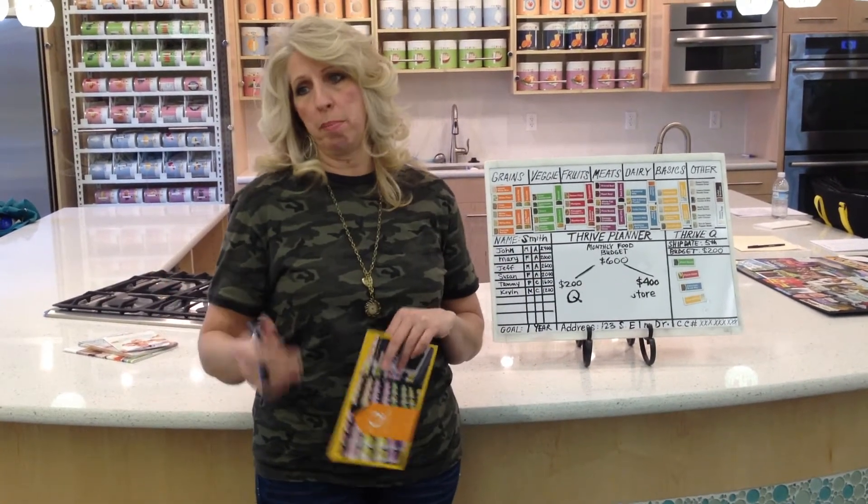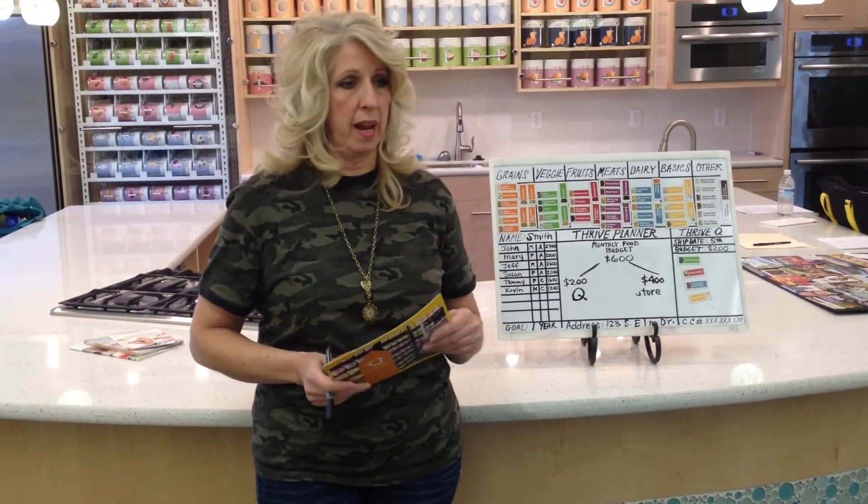I get the top copy, you get the yellow copy, and then I'll get that set up for you. Any questions?